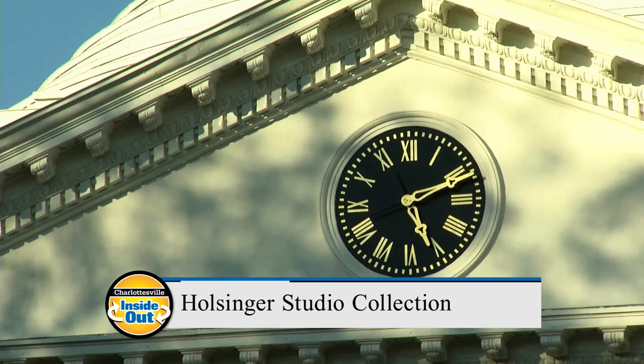Today we're going to step back in time and explore life in the Charlottesville area from the late 1880s through World War I, as documented by a successful local photographer. Join us as we visit librarian Edward Gaynor, curator of the Holsinger Studio Collection at the Albert and Shirley Small Special Collections Library at UVA.